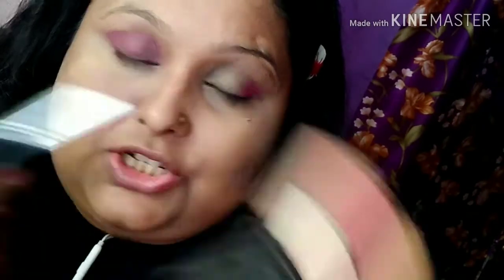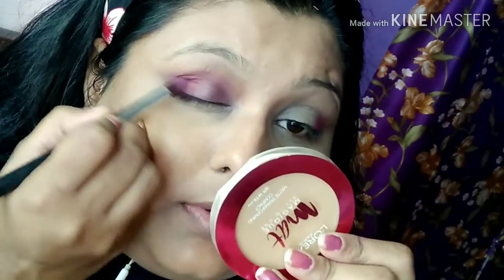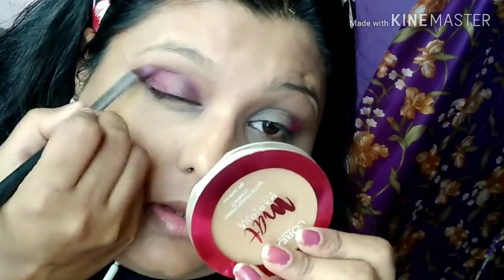I will show you a palette. I will show you a corner. I will show you the palette.